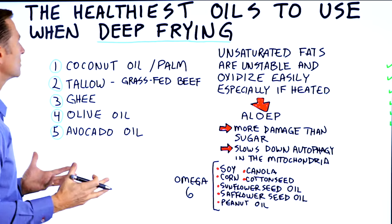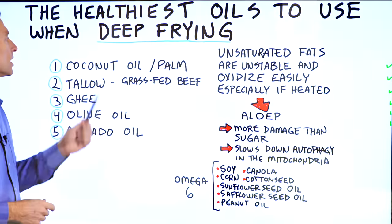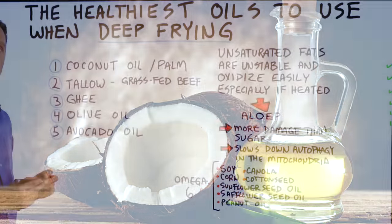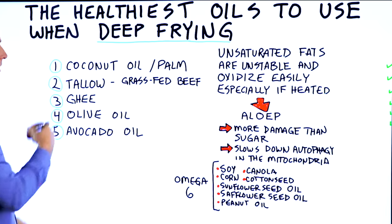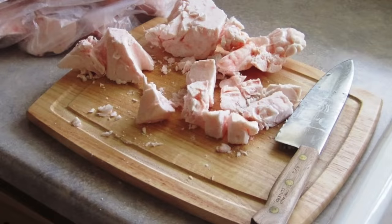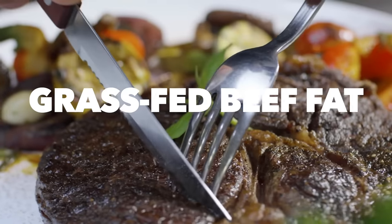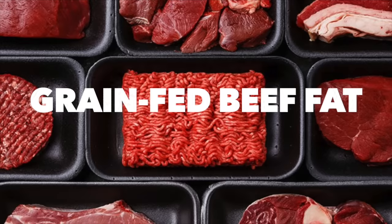Here are the best oils to use when you're deep frying things. Coconut oil or palm oil — if you don't want to use palm oil, then use coconut oil. Tallow is a fat from beef. I recommend using grass-fed beef fat versus grain-fed beef fat because it's going to be healthier.